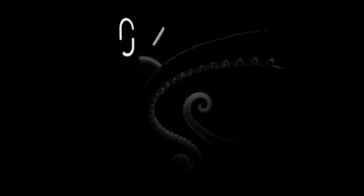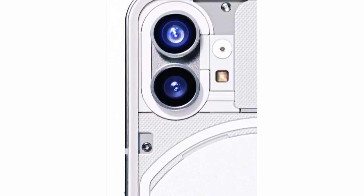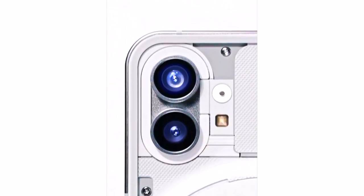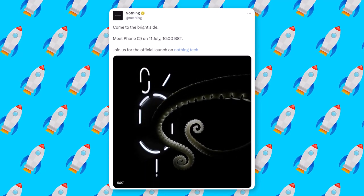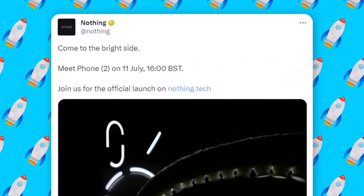Finally, Nothing has released the official teaser for the Phone 2, providing a glimpse of its design and revealing details about the camera setup. They also confirmed the precise launch date for the Phone 2, which is set to be officially announced on July 11th, approximately a month from now.